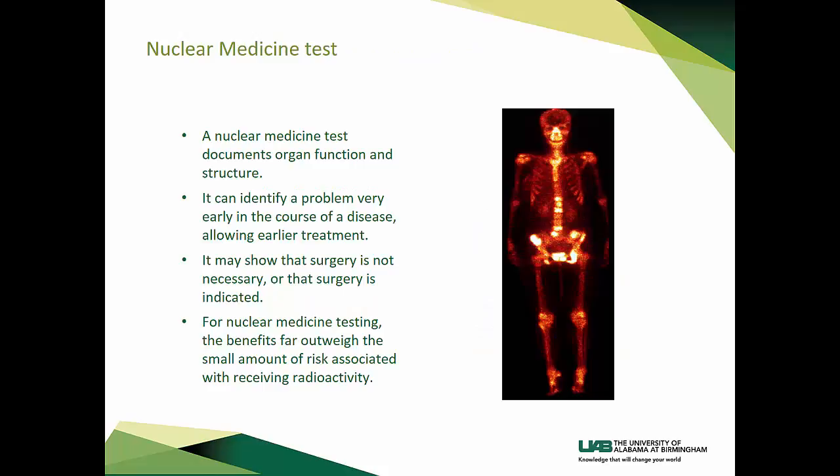As previously mentioned, the nuclear medicine test documents organ function and structure. It can identify a problem very early in the course of a disease, allowing earlier treatment. It may show that surgery is indicated or that surgery is not necessary. For nuclear medicine testing, the benefits far outweigh the small amount of risk associated with receiving radioactivity. The image here is a bone scan, and the areas that are hotter or brighter show more concentration of our radiopharmaceutical in that part of the bone tissue, indicating possible cancer, trauma, or infection of the bone.